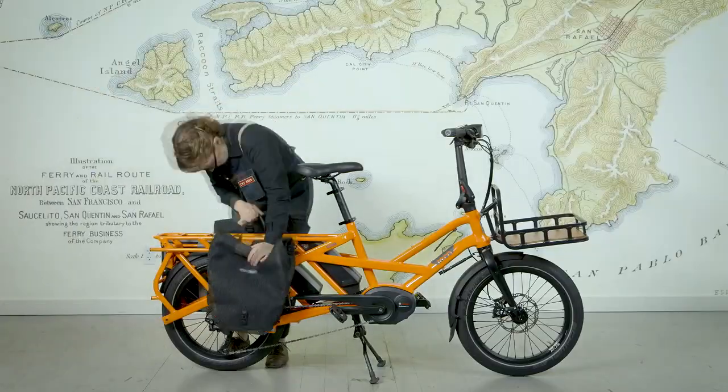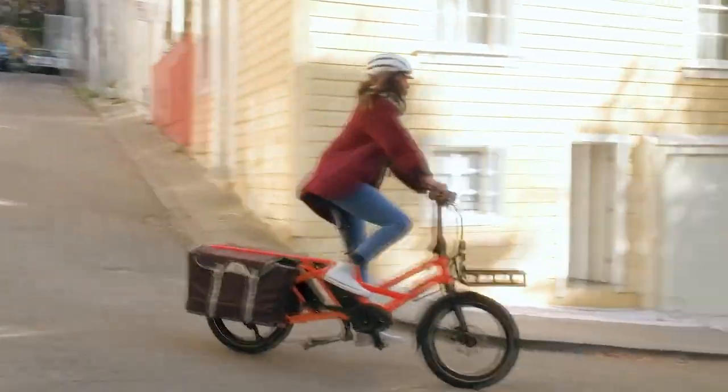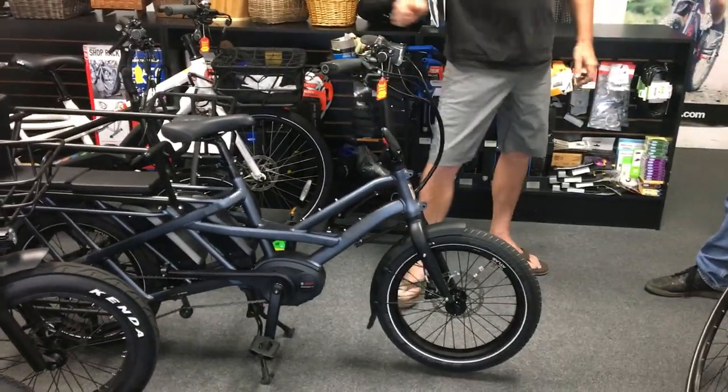This is Sam, the owner of Electric Bike Center. He seems very passionate about bikes. Sam, what I'm looking for is a bike to get a mother or an elderly person or a couple of kids out of Los Angeles when shit hits the fan. Well, cargo bikes are the way to go because you can pack a lot of gear on them and carry multiple batteries. Tern makes a great one right behind us here.